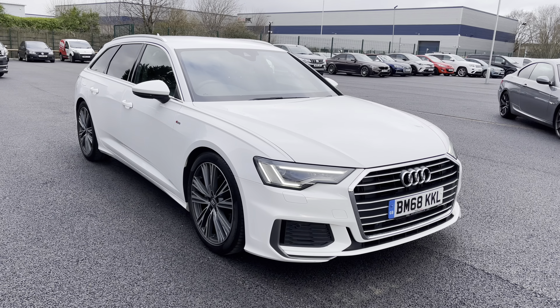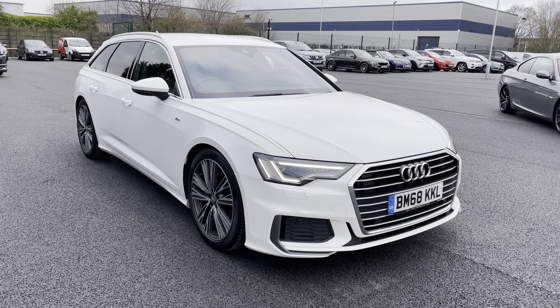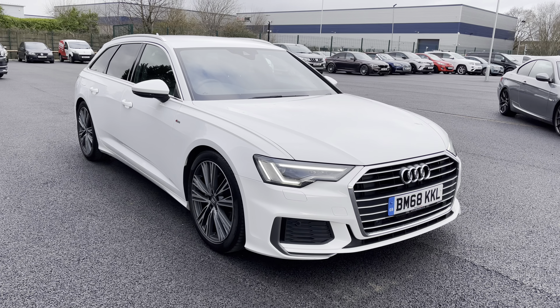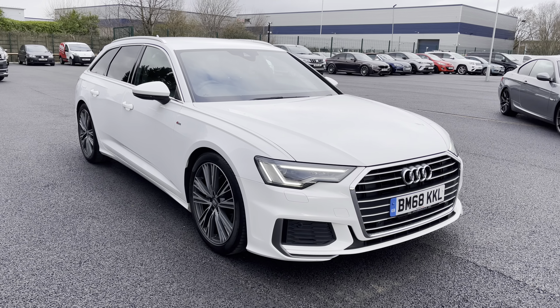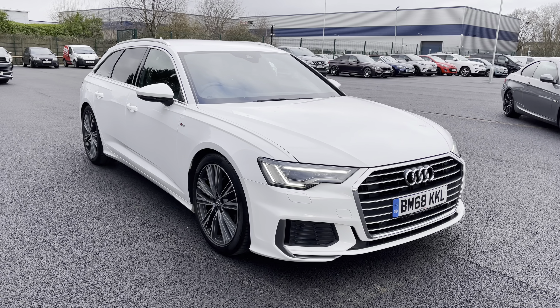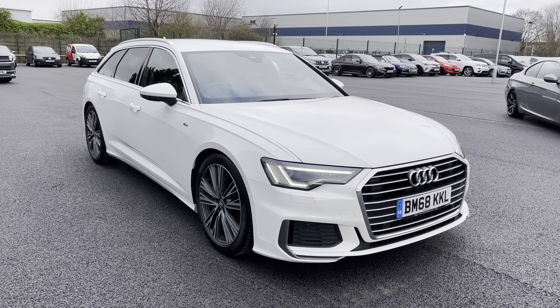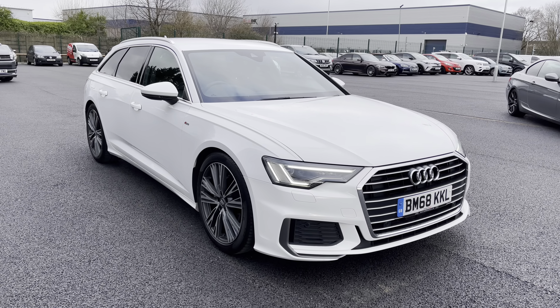Welcome to Multimatch Liverpool, thank you very much for joining us today. We're currently looking at our 2019 68 plate Audi A6 Avant. We'll have a brief overview of the exterior and the interior of the vehicle, but if you do require any additional information please don't hesitate to give us a call on 0151 728 4700 and our salesman will be more than happy to answer any questions you may have regarding this particular vehicle.